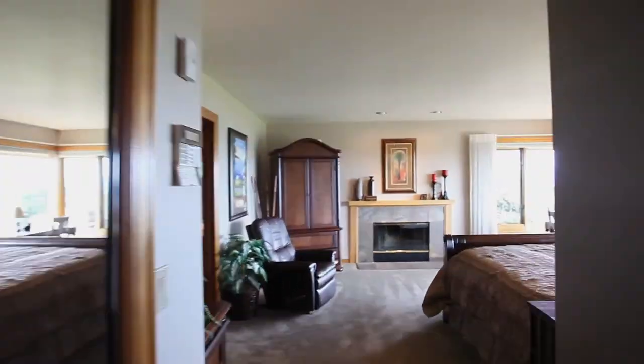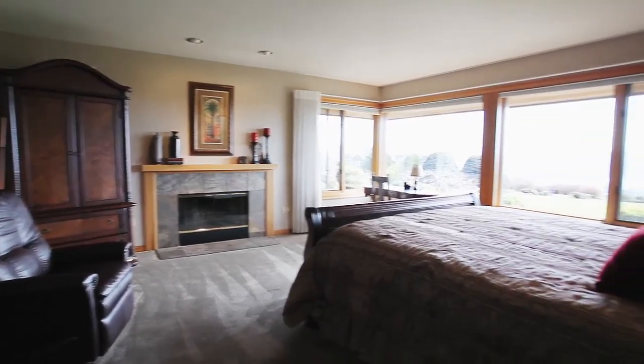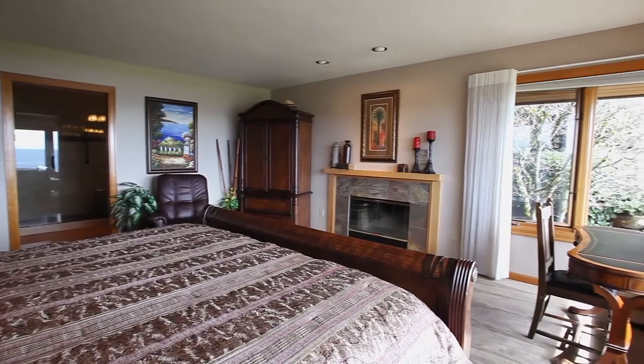The dreamy master suite is warmed by the fireplace and you can wake up to phenomenal views.